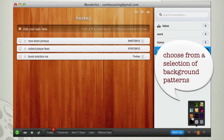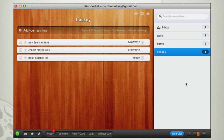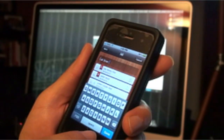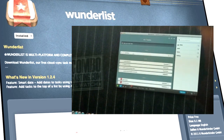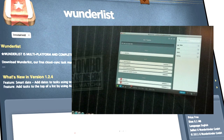Working a to-do list properly means you have to add tasks from anywhere, not just your desktop, which is why you should download the companion smartphone or iPad apps and sync them all up with the same email account. As soon as you add a new task or make any kind of change, it syncs with all the other devices and computers, keeping you up to date no matter where you're using Wunderlist.